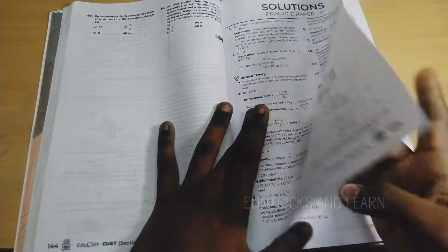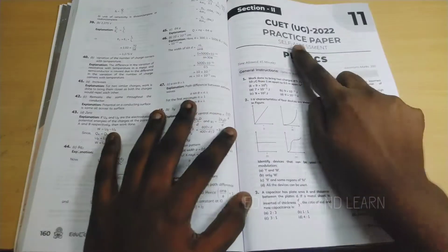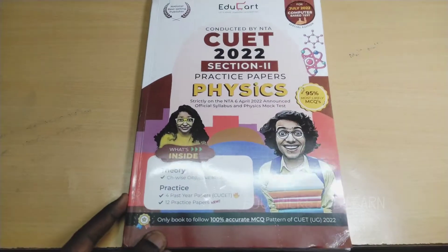As with the English book, they have given self-assessment papers — sample paper 11 and sample paper 12 — with solutions accessible via QR code. That's all about the Physics book. Next is the Chemistry book.